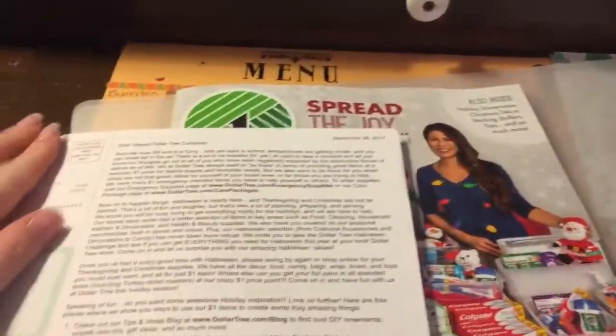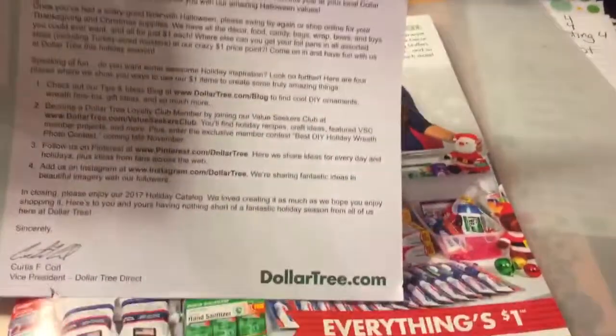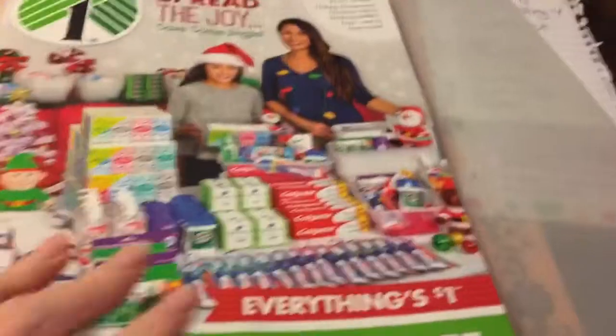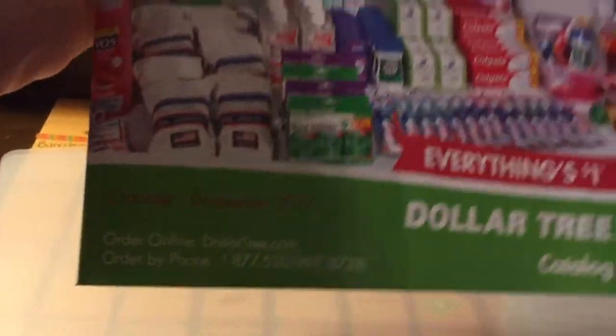I tried going on YouTube to see if anybody else had gotten one and I haven't seen any up for this year for the October to December catalog. Anyway, I'm going to flip through it and show you what's in it. It came with a little letter — I'm not going to bother reading that. This is the October through December 2017 catalog.